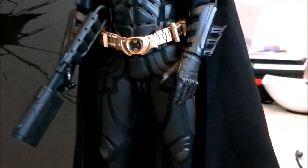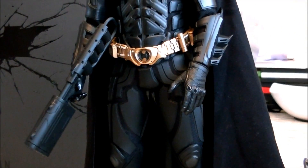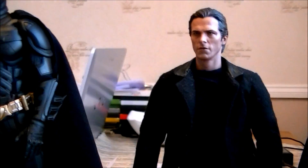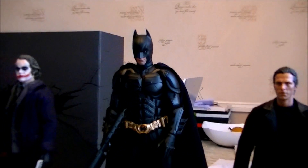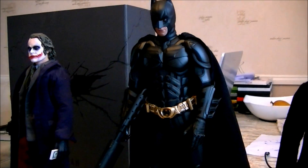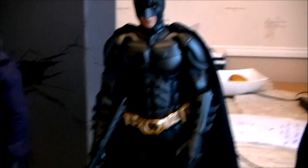I love the golden belts on this figure as well. The EMP gun actually lights up pretty nicely in the dark. Overall, looking forward to getting Bane.